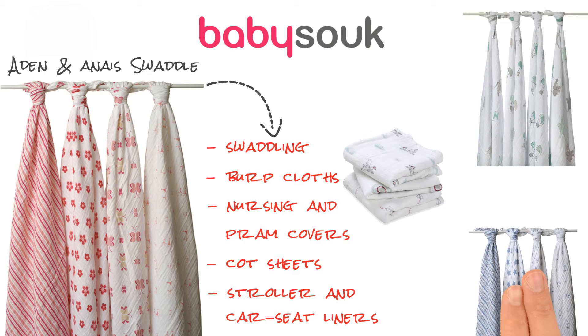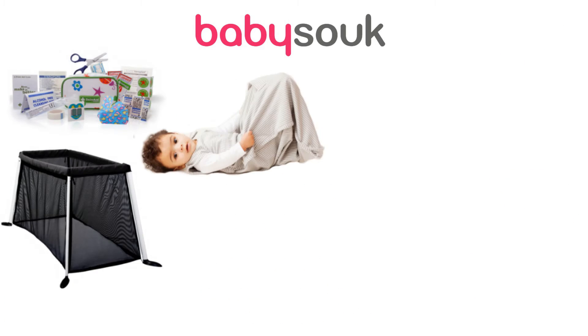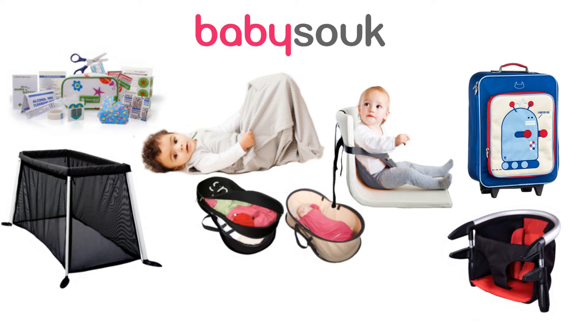View the full range of parent tried and tested travel essentials at www.babysook.com/travel.